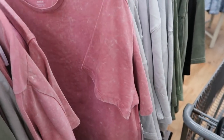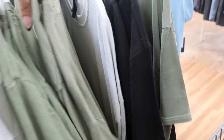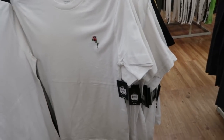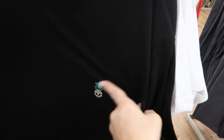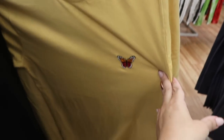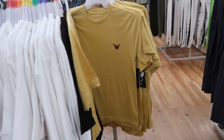In the men's No Boundaries section they have tees in washed-out or muted colors — pink, gray, and olive — at $8.96. They also have little embroidered tees at $8.96 with a red rose, a skull pineapple, and a butterfly design. They have an extra small if you want a more fitted look.